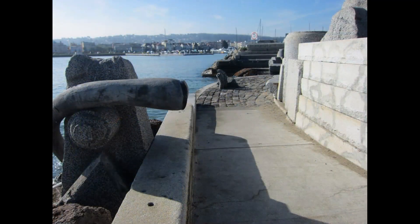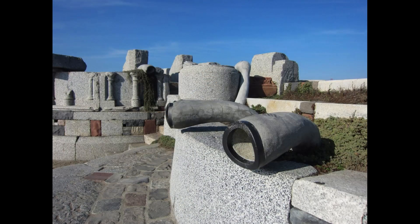The Wave Organ is a unique and innovative piece of public art that has become a popular tourist attraction in San Francisco. It is made up of a series of 25 PVC pipes and tubes that are embedded in the concrete jetty. The pipes are arranged in a series of channels and are connected to the bay by small openings. As the waves move through the bay, they cause the water in the pipes to move and create sound. The sounds produced by the wave organ are unique and vary depending on the strength and direction of the waves.